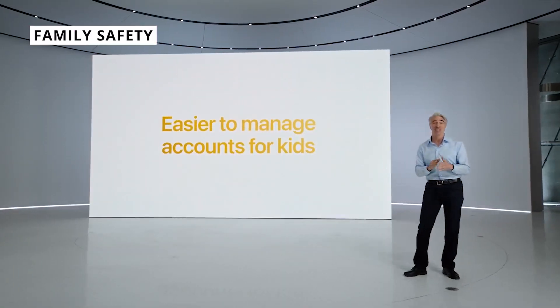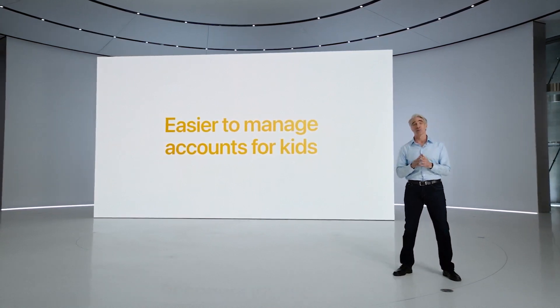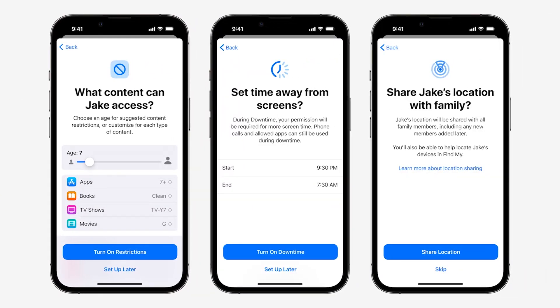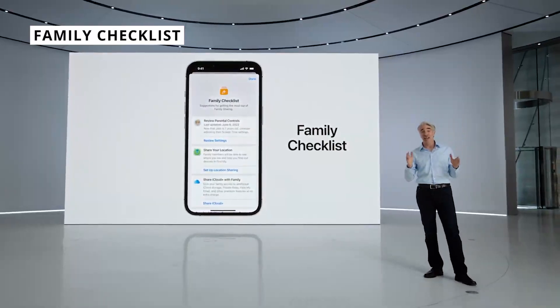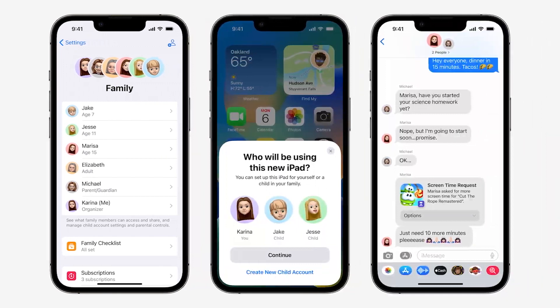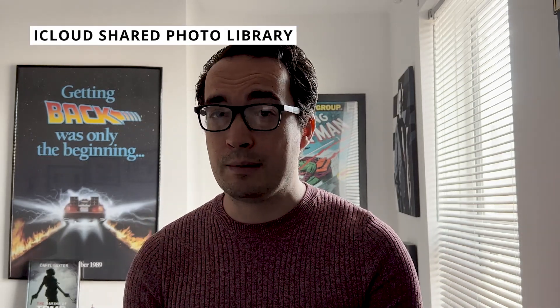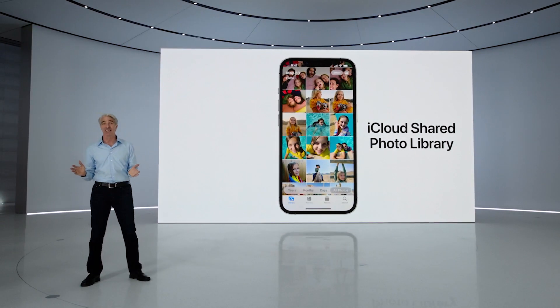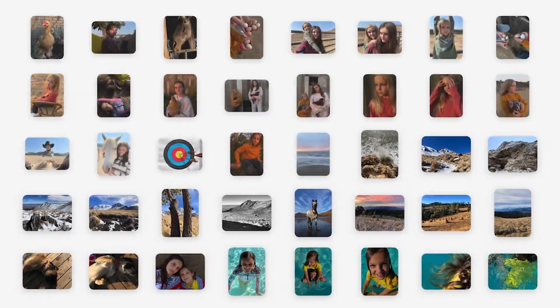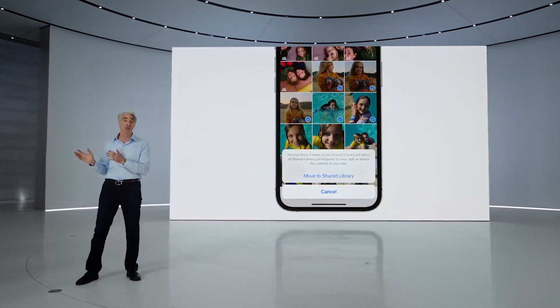Family Safety has seen another redesign making it easier for parents to set age-appropriate content on their kids' devices, and you can respond to screen time requests directly in Messages. If they just want to play Roblox a little bit more, you can grant it right there. There's also a family checklist feature to make sure everything is set up properly for your child's iPhone, iPad or Mac. Additionally, iCloud Shared Photo Library lets you set up a shared library for your family where photos are automatically saved and visible to everyone in the group.